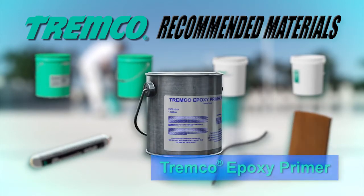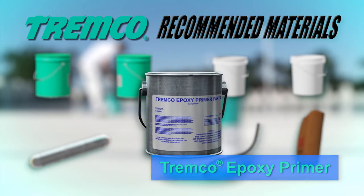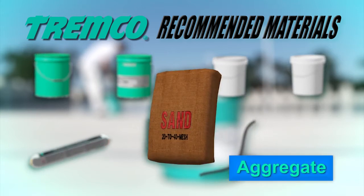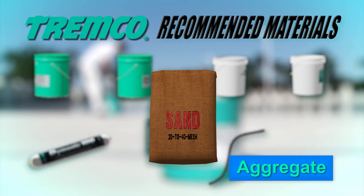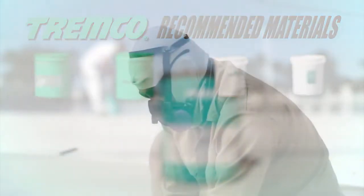Trem Prime multi-surface urethane primer can be used as a primer on all common construction substrates including wood, concrete, PVC, and steel. Tremco epoxy primer is a two-part epoxy primer used with sand to level surfaces before applying the base coat. The recommended aggregate for use with this deck coating system is a 20 to 40 mesh, or 0.6 to 0.9 millimeter diameter silica sand or alumina oxide, which imparts a textured finish and contributes to wear resistance.